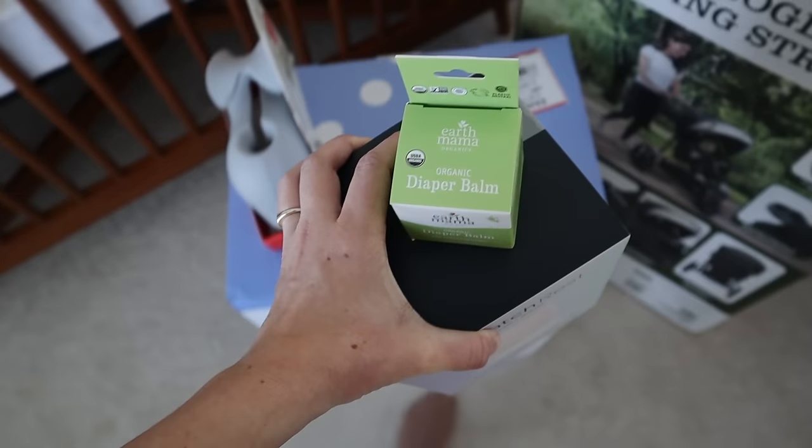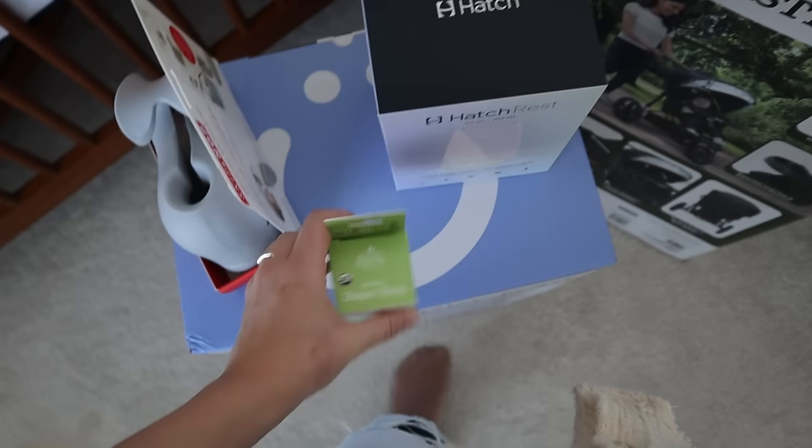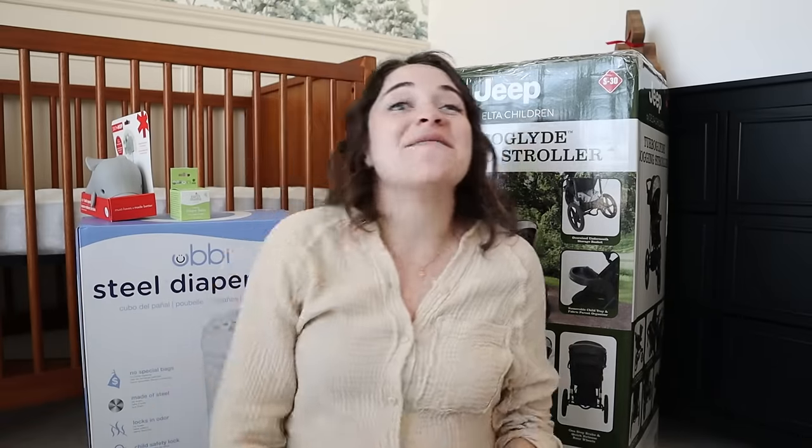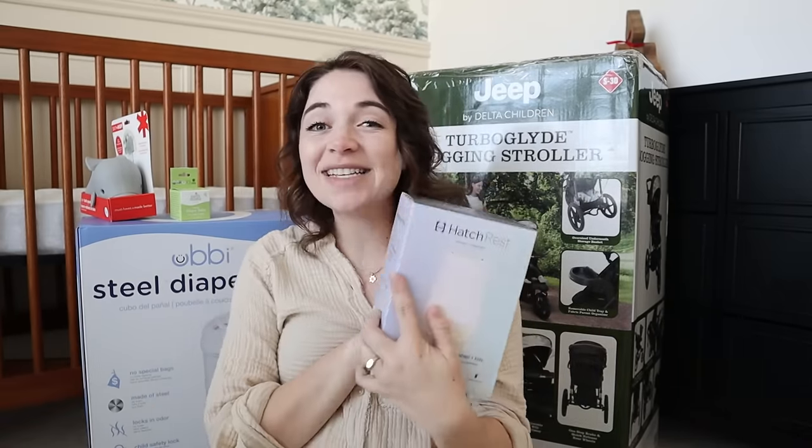Let's get started with a little unboxing and setting things up. As I'm preparing to enter my parenting era, I've been going through the process of rounding out all of the things we needed for the baby. I've been gifted or thrifted a lot, which is so amazing, but there were a few final holes to fill, so the other day I placed an order on Walmart for some of those items.